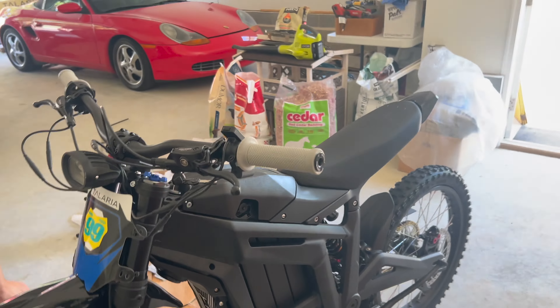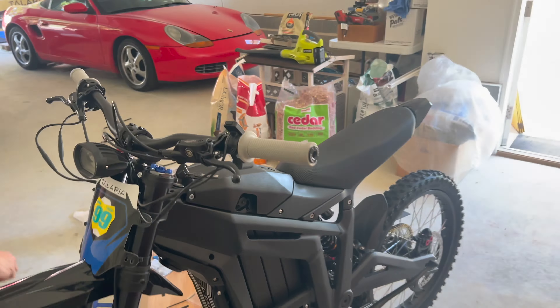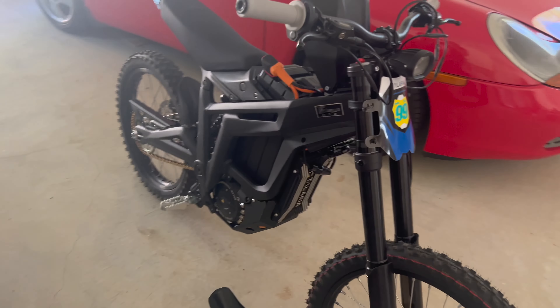What's up? Just got this bad girl in the mail. Gotta put it together. Let's see what's popping with it.